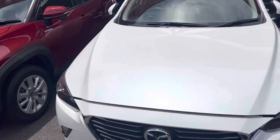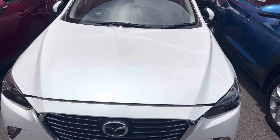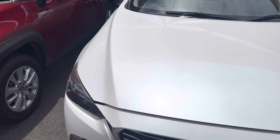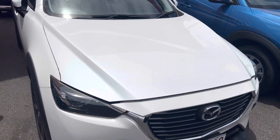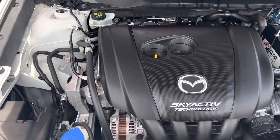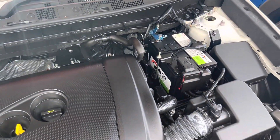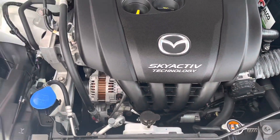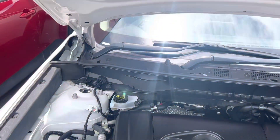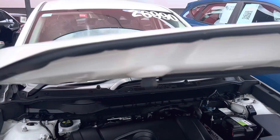I'll be going through all the specs and features as well as any imperfections. Being a used car, you can't expect it to be perfect, but we'll try our best. We'll open this up and see if it actually does have a motor — and there we are, it does. It's actually a two-liter motor, very very fuel efficient.